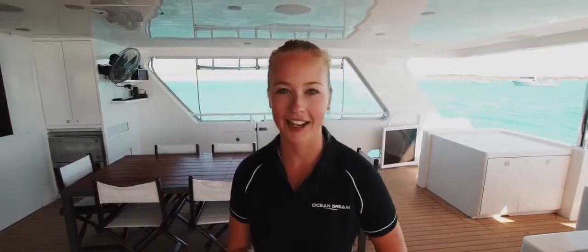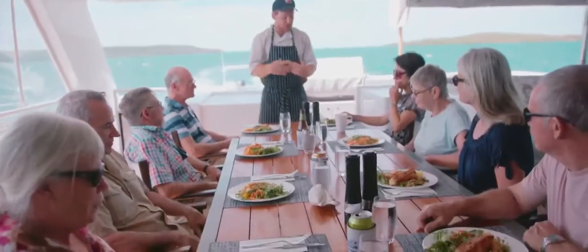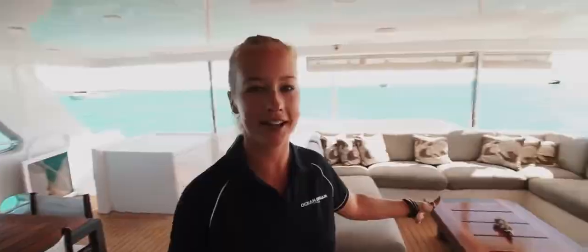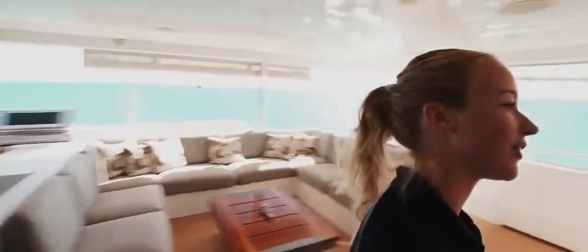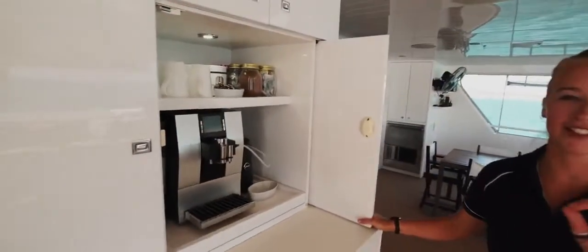At the back here is a perfect entertaining area with a nice large table where all the guests can enjoy meals prepared to them by Tom together. We also have the barbecue and a beautiful couch for relaxing during the day. Most importantly of course we also have the coffee machine — best coffees in the Kimberley.